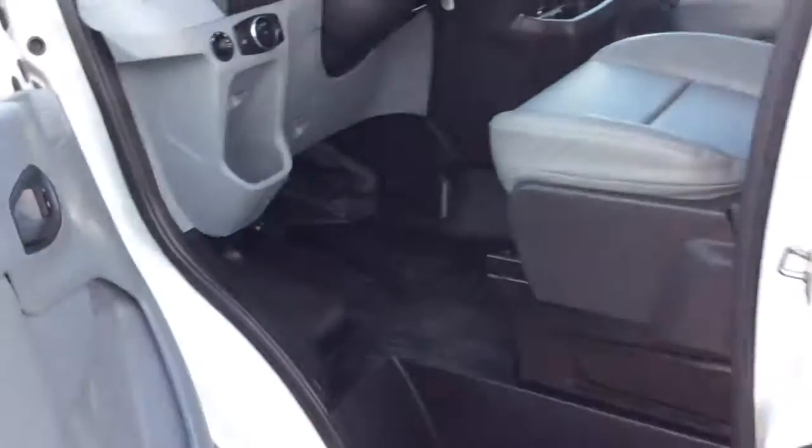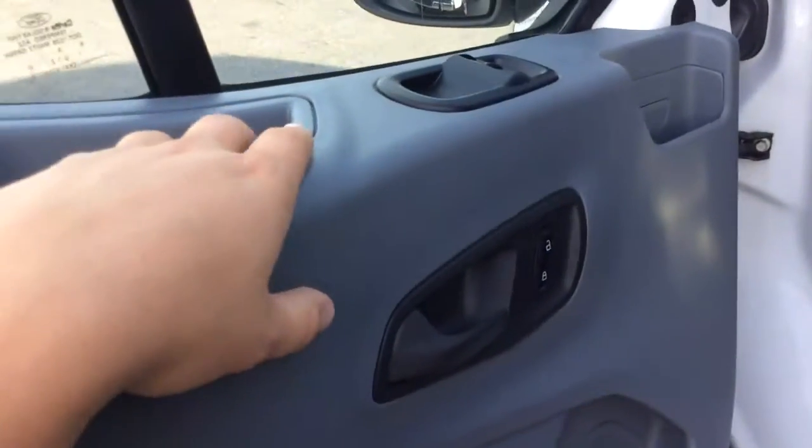Today I'm going to show you this 2016 T250. It's the medium roof — not just the lower height roof.